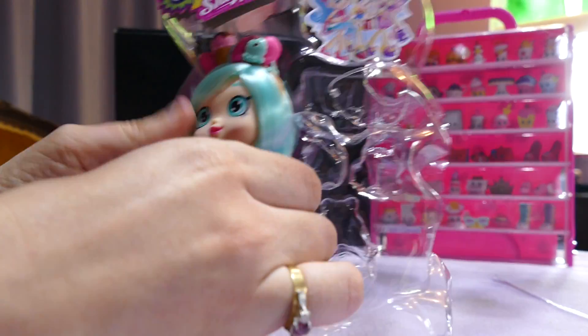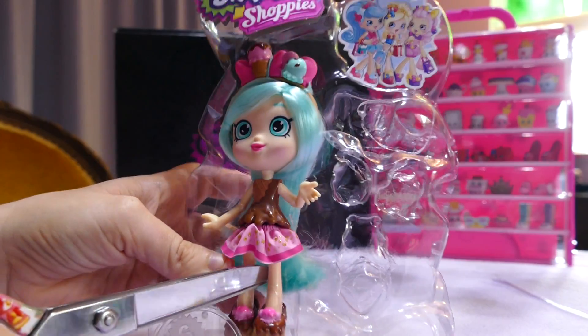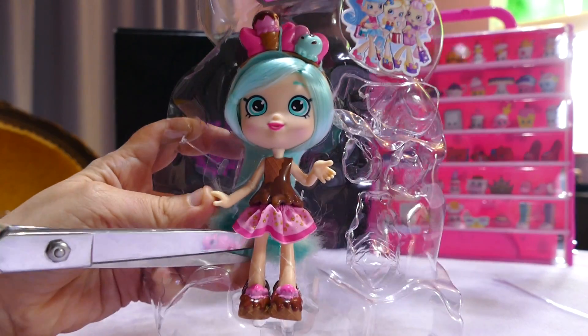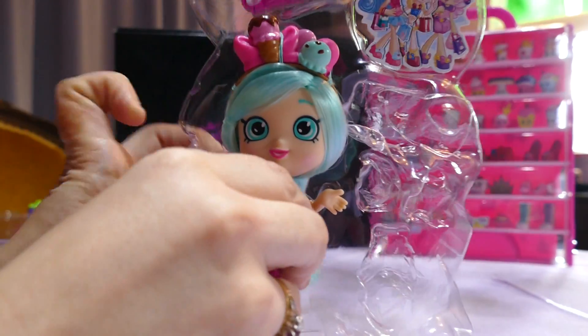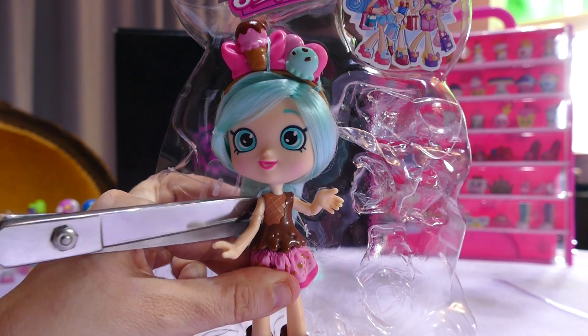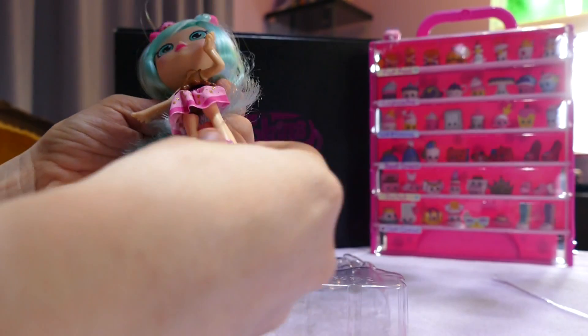Let's see what we have to snip here. There are ties around her legs. I try to do all my unboxings on video because I know that's what I was trying to look for when opening things for my kids. So that wasn't too hard — just a few ties around her waist, her arms, and her legs.